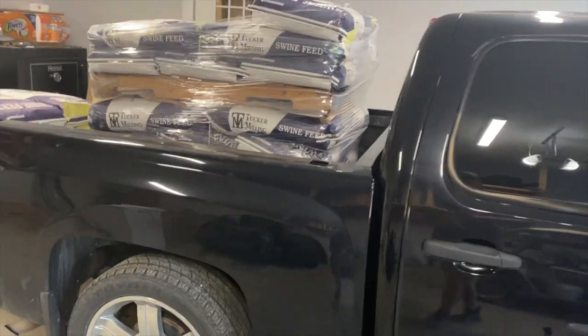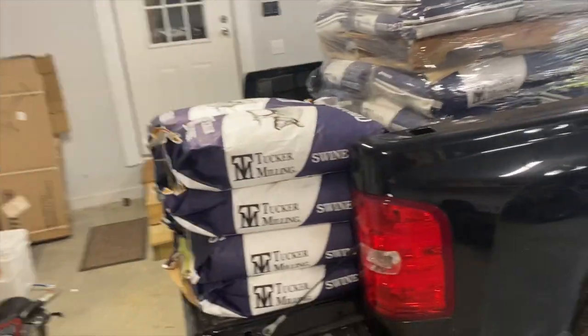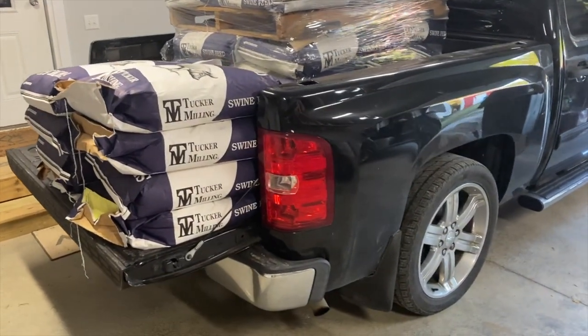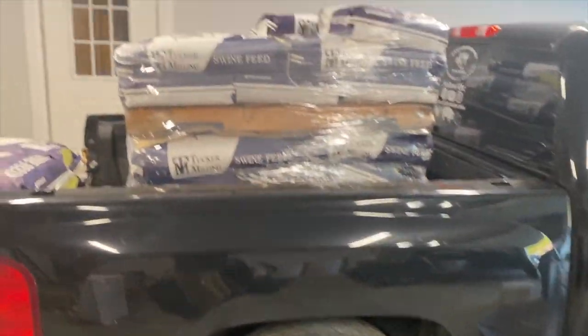First things first — we went and bought a ton of pig feed yesterday but didn't get it unloaded last night, so I just parked it all inside so it stayed dry. Now I'm going to get some of that off the truck and get ready to do the chores.